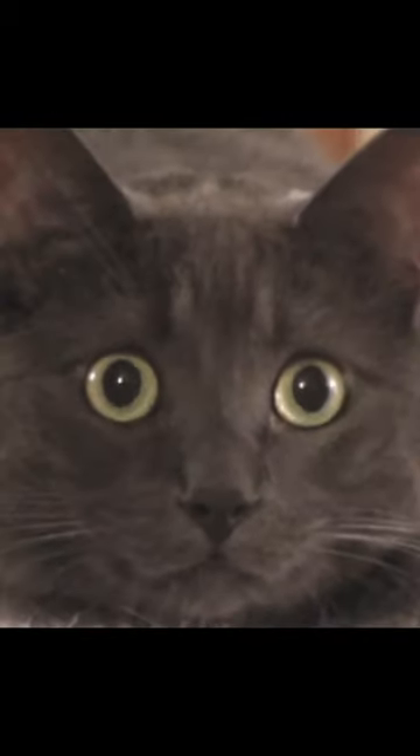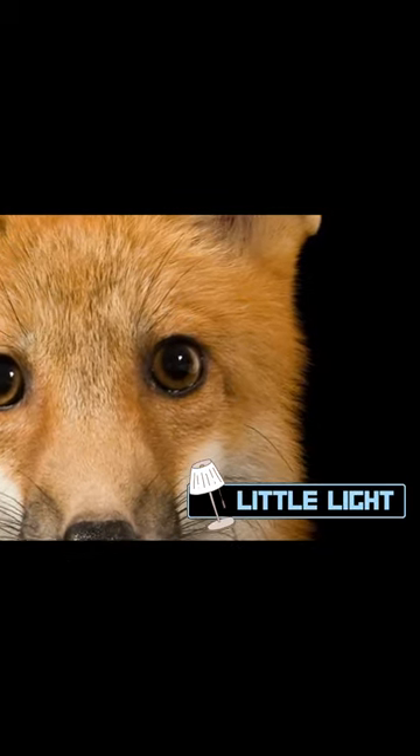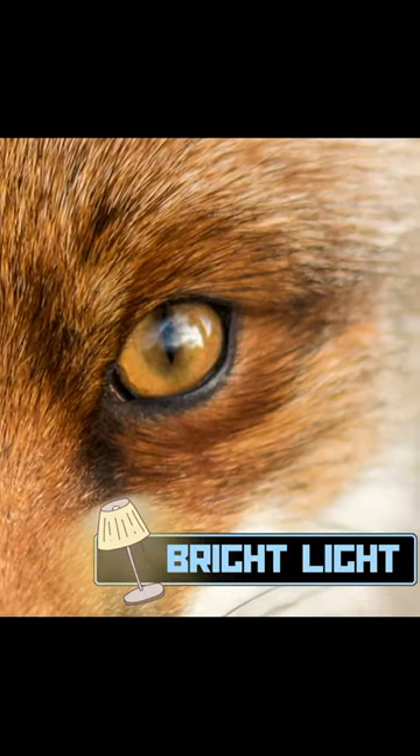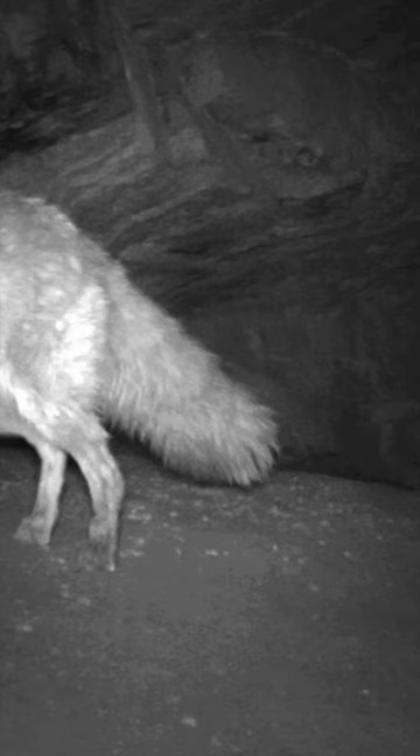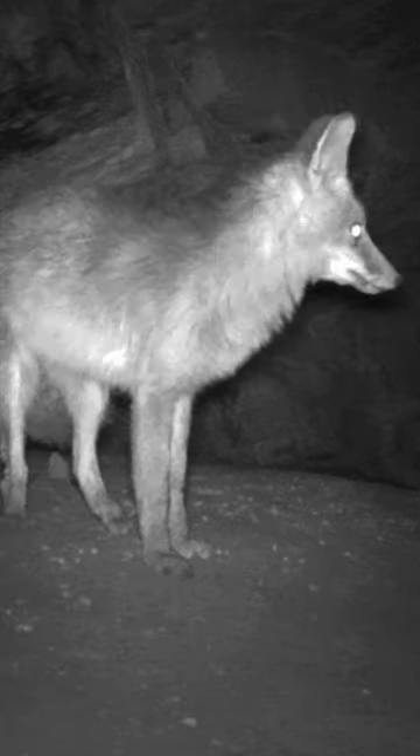And like with cats, this allows the fox to better regulate the amount of light coming into their eyes, helping them to hunt across a wider variety of different light conditions. And you guessed it — this allows the fox to have excellent night vision.